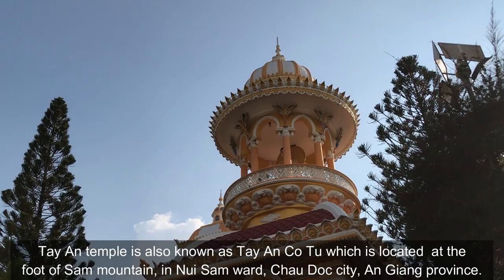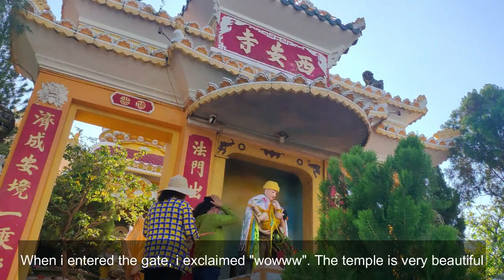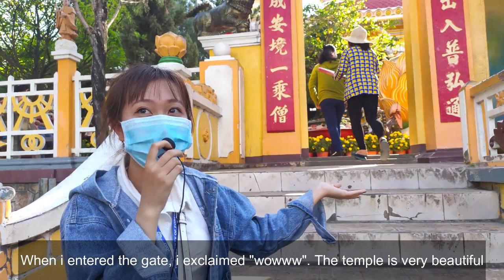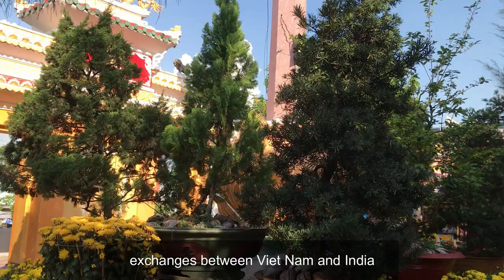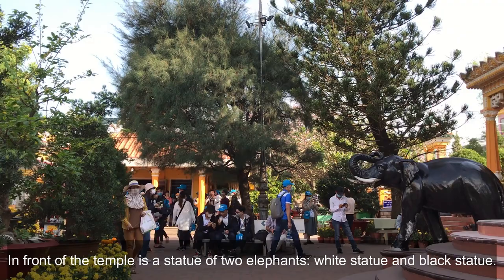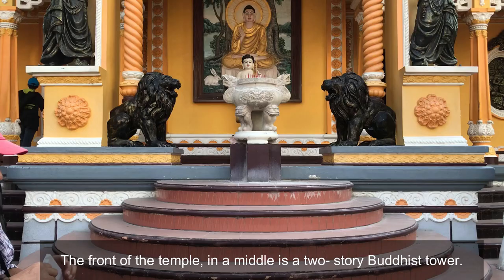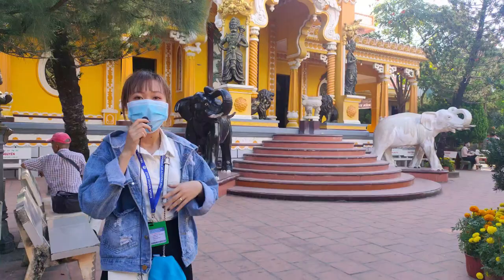Here is the outside of the temple. When I entered the gate, I exclaimed, 'Wow!' The temple is very beautiful with special architecture. It's also a historical symbol of architectural exchange between Vietnam and India. In front of the temple is a statue of two elephants — a white statue and a black statue. Covering the temple is a brilliant yellow color, which makes the temple stand out in the blue sky.